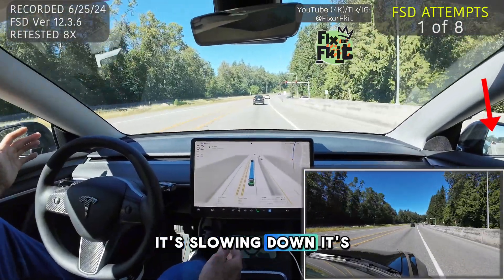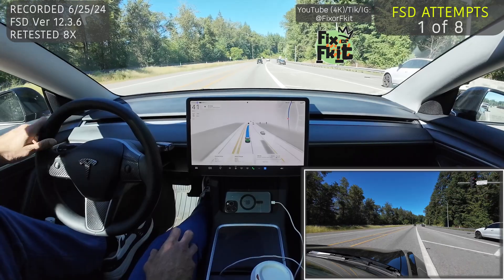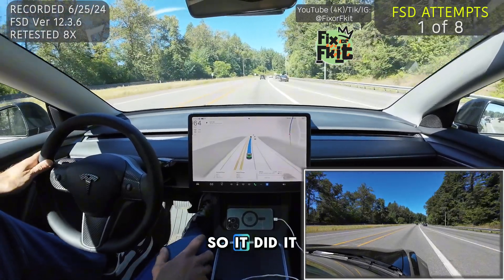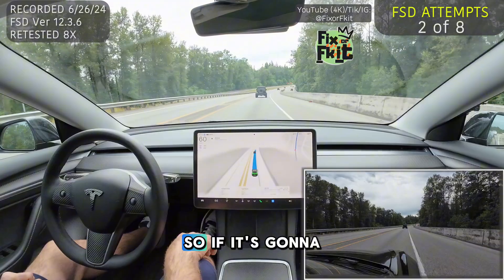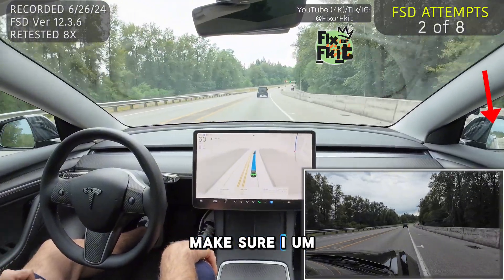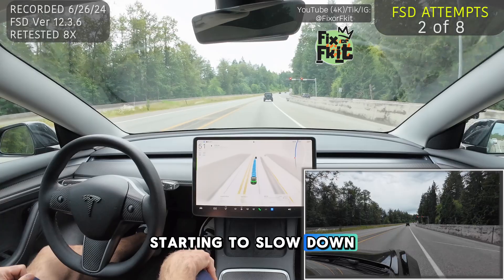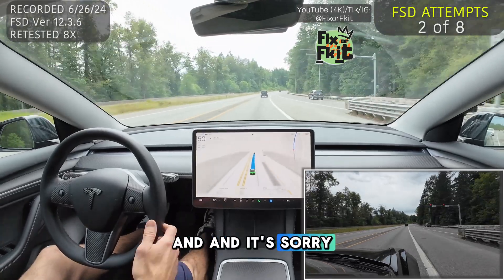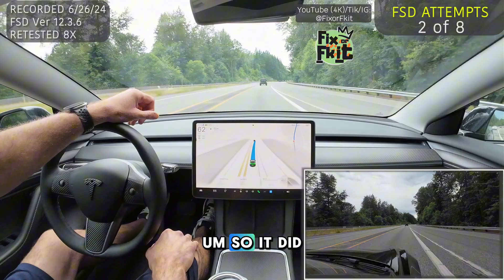It's slowing down, trying to come to a stop. So it did it again — there is a car behind me and it's active right now. If it's going to slow down, I'm going to make sure I accelerate. It is starting to slow down. Sorry, there was a car super close behind me. So it did it again.